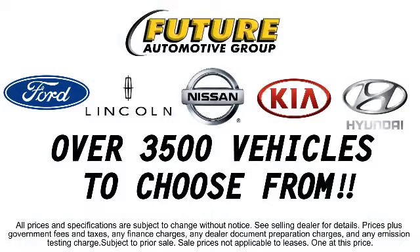Additional benefits include a Carfax vehicle history report and roadside assistance for a full 10 years with unlimited mileage. The Future Automotive Group has a great selection of Hyundai certified pre-owned vehicles, so come take a test drive today.